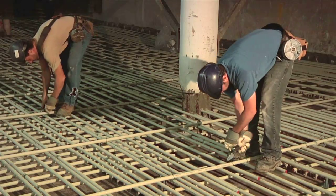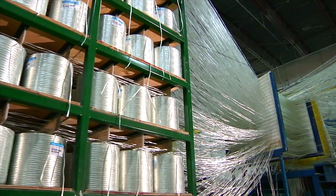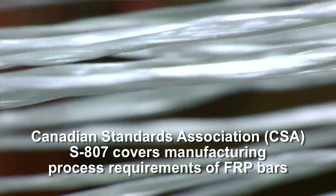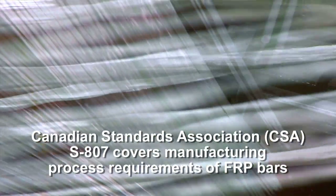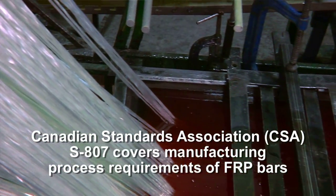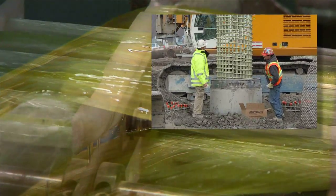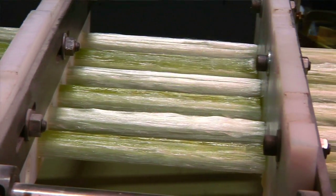Reduced worker fatigue means fewer worksite injuries and fast-track schedules can be maintained. Bar certs verify compliance with high QC requirements. We have different grades of GFRP according to the CSA 807, and we're able to work with consultants to optimize the design using the appropriate grade depending on the soil conditions.